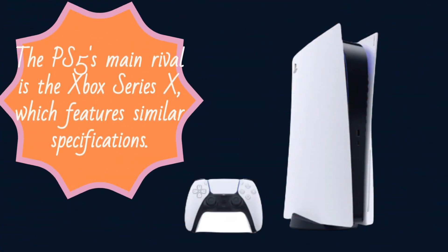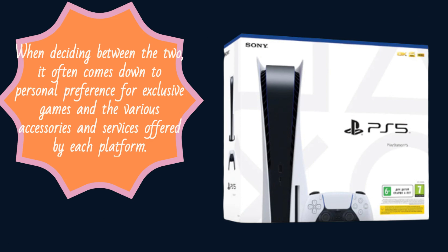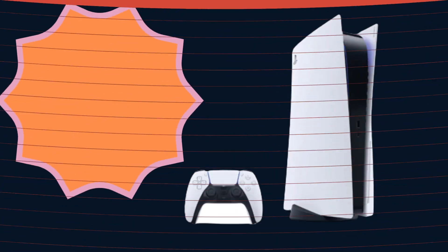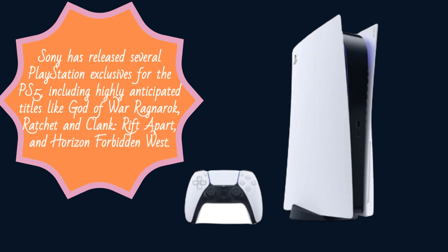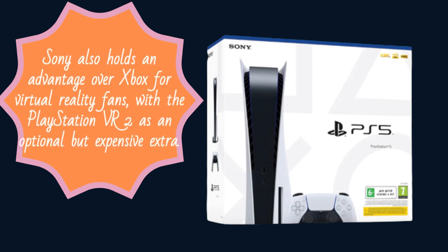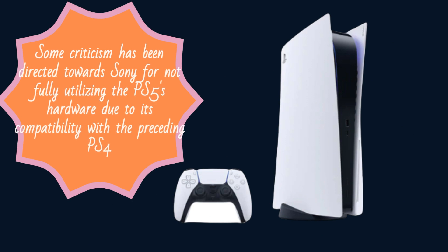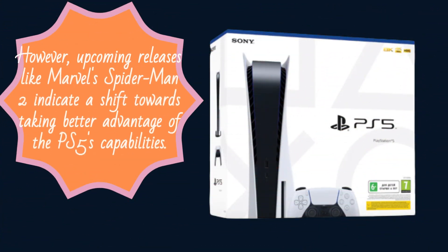The PS5's main rival is the Xbox Series X, which features similar specifications. When deciding between the two, it often comes down to personal preference for exclusive games and the various accessories and services offered by each platform. Sony has released several PlayStation exclusives for the PS5, including highly anticipated titles like God of War Ragnarok, Ratchet & Clank: Rift Apart, and Horizon Forbidden West. Sony also holds an advantage over Xbox for virtual reality fans, with the PlayStation VR 2 as an optional but expensive extra. Some criticism has been directed towards Sony for not fully utilizing the PS5's hardware due to its compatibility with the preceding PS4. However, upcoming releases like Marvel's Spider-Man 2 indicate a shift towards taking better advantage of the PS5's capabilities.